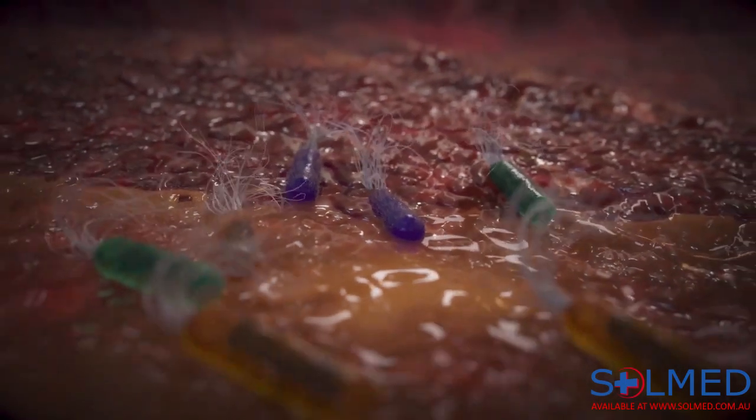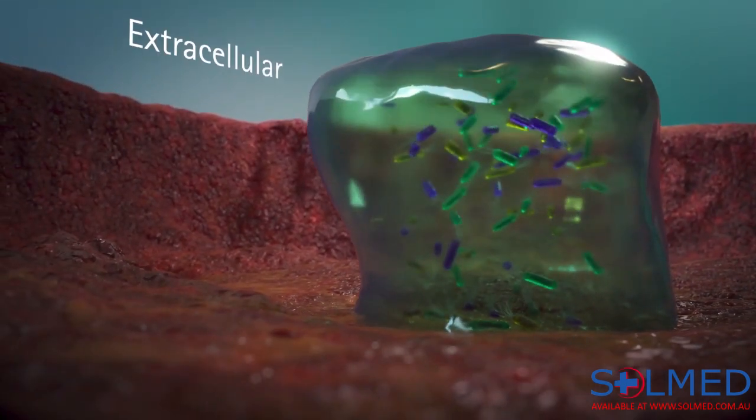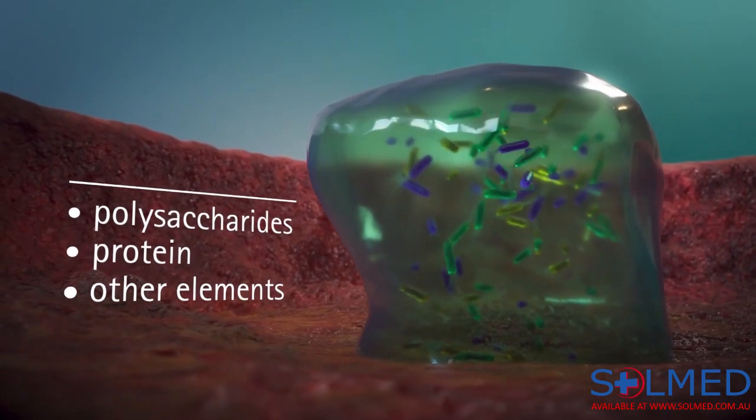Biofilm forms when free-floating bacteria adhere to surfaces and grow a colony. This colony excretes a thick and slimy substance — an extracellular polymeric substance which consists of polysaccharides, protein, and other elements.